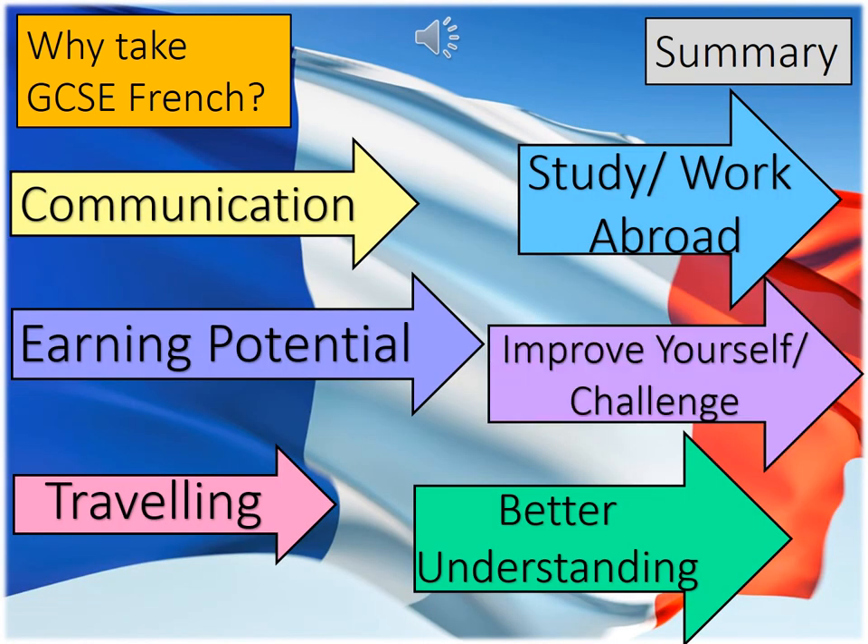To summarise: taking GCSE French will improve your soft skills such as communication, organisation, and resilience immeasurably. It has the potential to boost your earning power in a future job, and it will allow you to travel, study, and work abroad. It will improve and challenge you — learning a language is very difficult, so having success in it shows that you are a hardworking and energetic individual. Finally, it will give you a better understanding of other cultures and aspects of the world, but also of your own culture and language. Thank you.